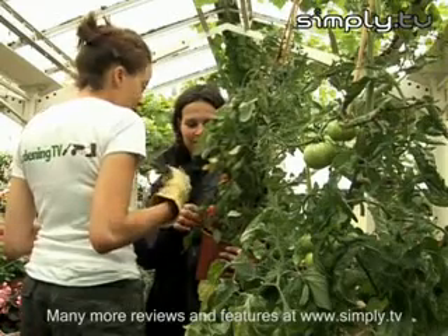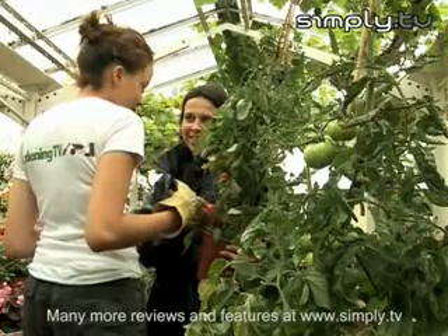Take the time to talk to staff about what variety of tomato will suit your garden and your needs.